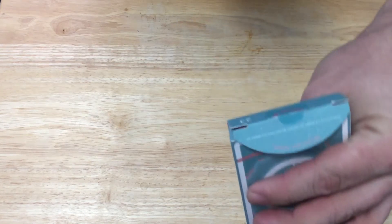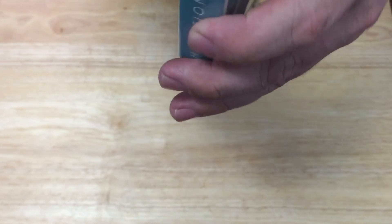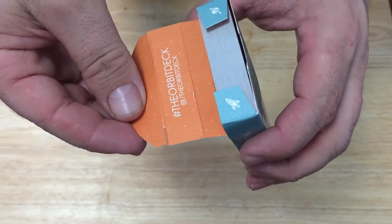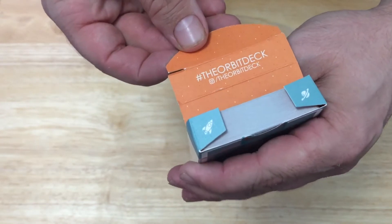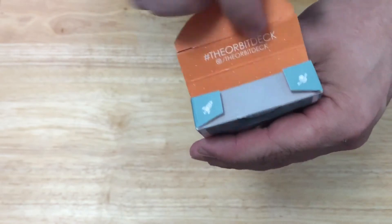And kind of the logo on the seal. The flap says: 'The deeper you gaze into the cosmos, the harder it is to look back — persist and endure.' And here it says hashtag the orbit deck, and at the orbit deck is the Instagram and artwork.